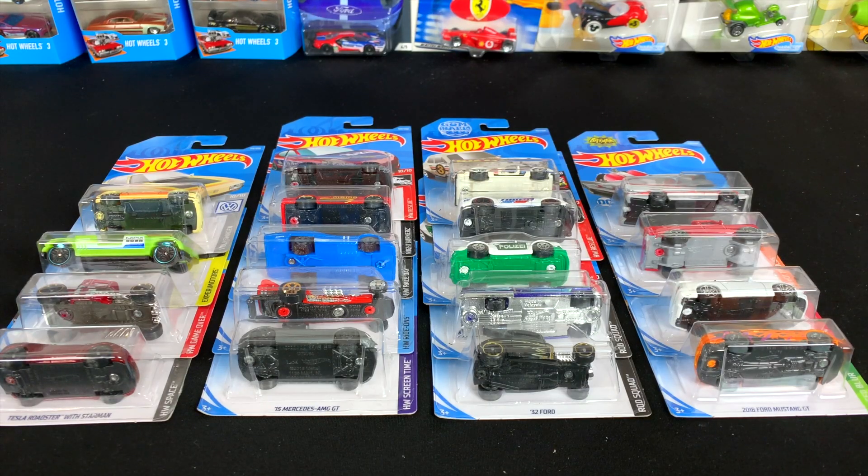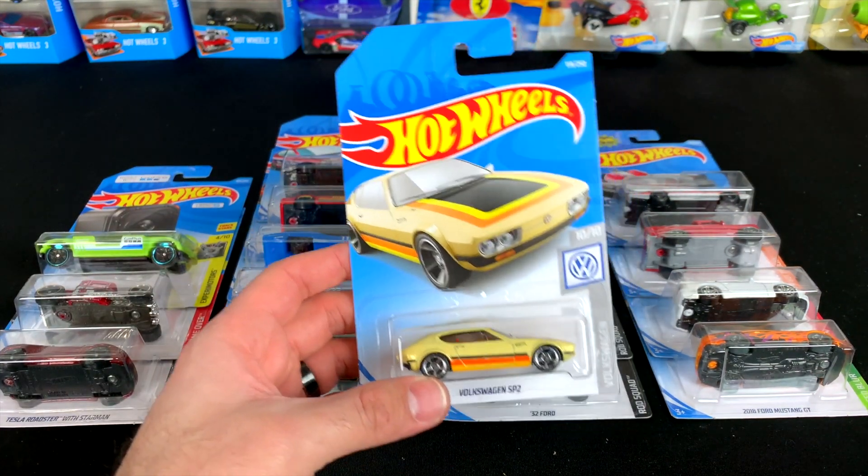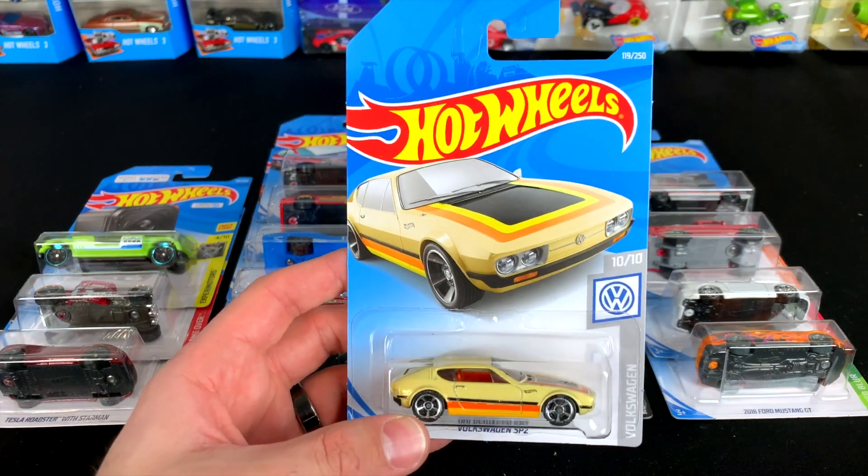What's up beat timers! Today we're gonna unbox and race some brand new E-Case cars. All of these I just opened up in the 2019 Hot Wheels E-Case. Let's go ahead and unbox them one by one and get a closer look at them.